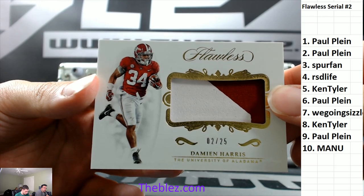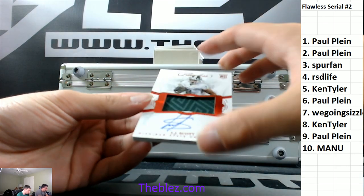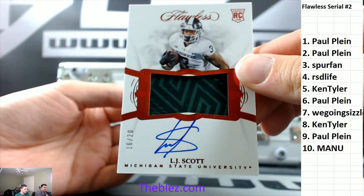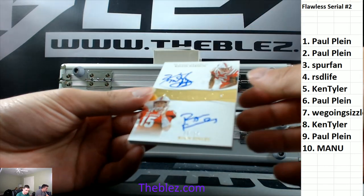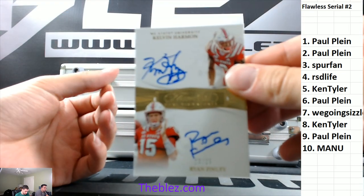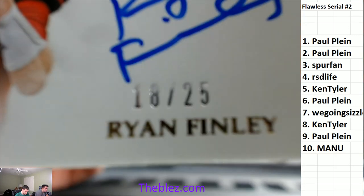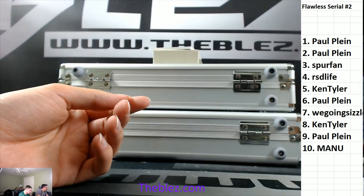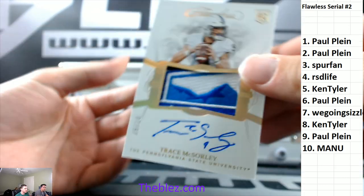2/25, it's a patch for the two of Damian Harris. RPA 2/20 for the six of LJ Scott — where is LJ? Dual auto 2/25 for the eight — Finley and Harman for the eight, 2/25. Then RPA 2/10 for the five — McSorley, Trace.